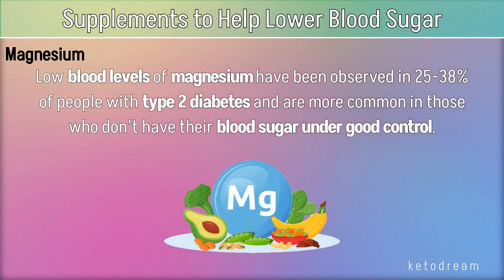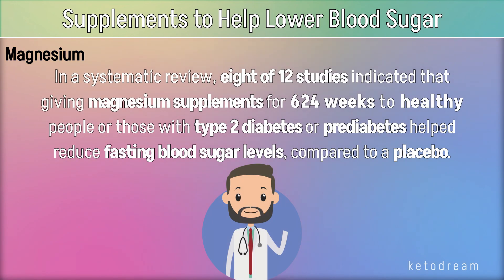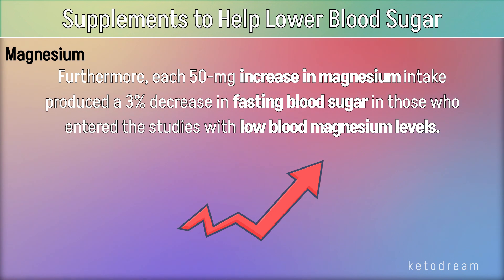Magnesium. Low blood levels of magnesium have been observed in 25–38% of people with type 2 diabetes and are more common in those who don't have their blood sugar under good control. In a systematic review, 8 of 12 studies indicated that giving magnesium supplements for 6–24 weeks to healthy people or those with type 2 diabetes or prediabetes helped reduce fasting blood sugar levels compared to a placebo. Furthermore, each 50 mg increase in magnesium intake produced a 3% decrease in fasting blood sugar in those who entered the studies with low blood magnesium levels.